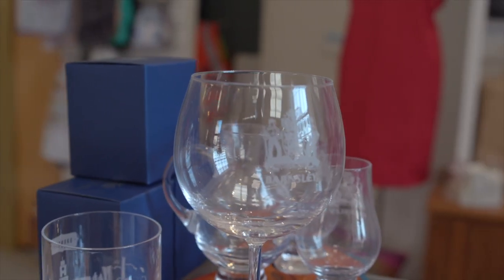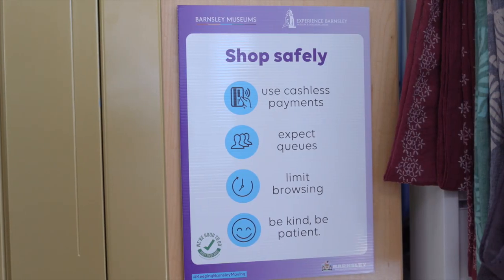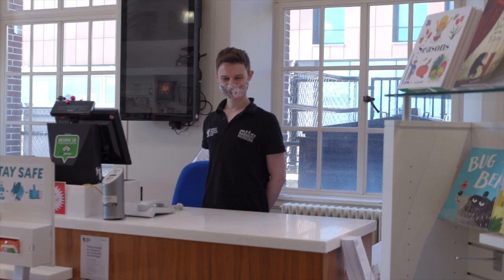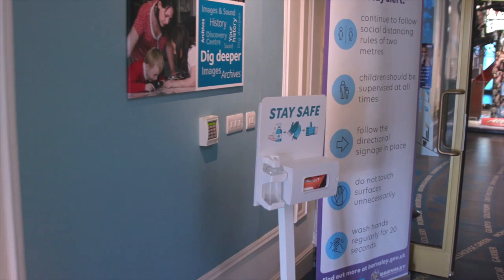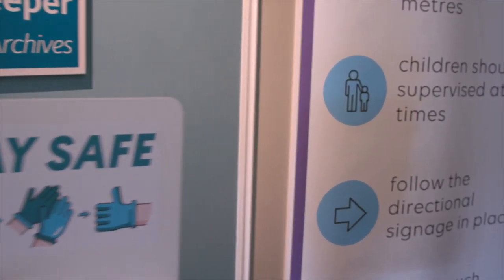Our shop will be open to contactless payments and clear signs throughout will help us get around safely and with ease. We will ask that you wear a face covering if you can, and we all will too. If you do have an exemption, we have lanyards available for you to wear which will explain this. We also have plenty of hygiene stations placed throughout should you need to sanitise your hands.